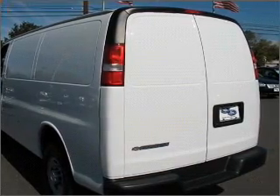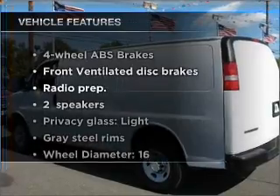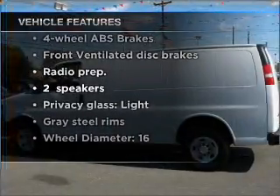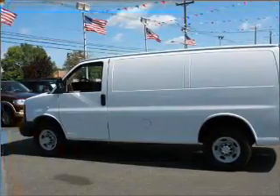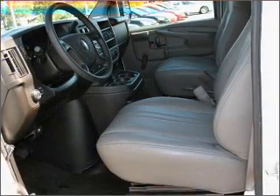Anti-lock brakes help you bring your vehicle to a safe stop. Plus enjoy these notable features that are included in this vehicle: air conditioning, power steering, an alarm system, and an AM FM stereo with a CD player. Call today to schedule a test drive.